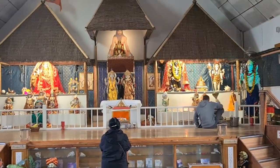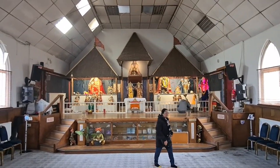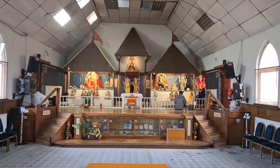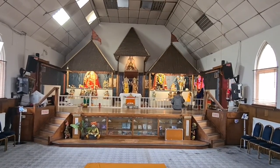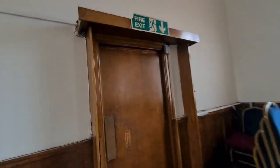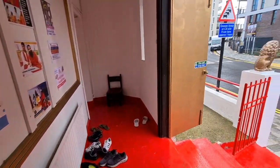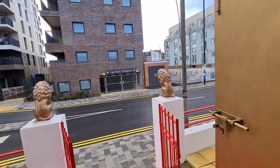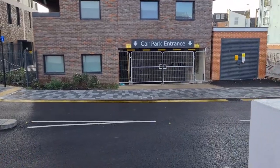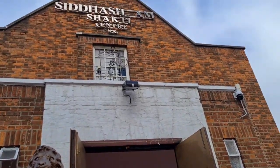Let's take one final closer look at the deities before we head off. We are now heading back and will exit from this other door, heading back to our car. Let's take one final look at Siddhashram Shakti Centre from outside.